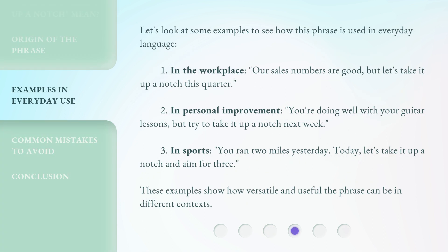Let's look at some examples to see how this phrase is used in everyday language. First, in the workplace: our sales numbers are good, but let's take it up a notch this quarter. Second, in personal improvement: you're doing well with your guitar lessons, but try to take it up a notch next week.